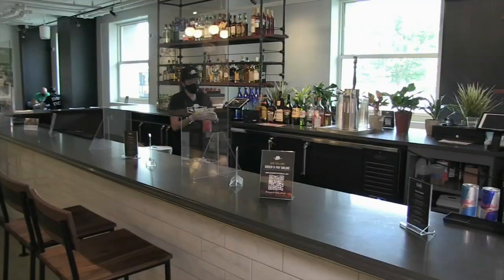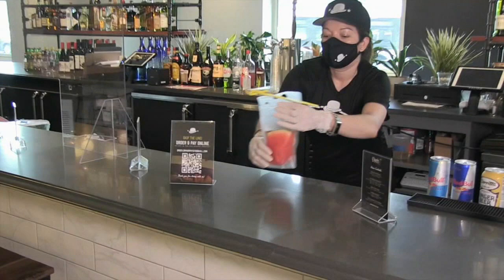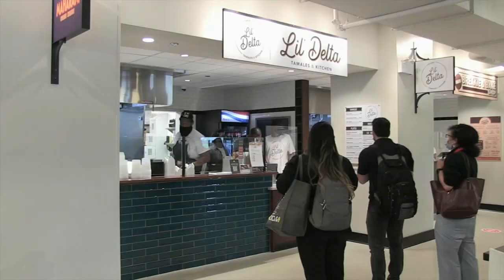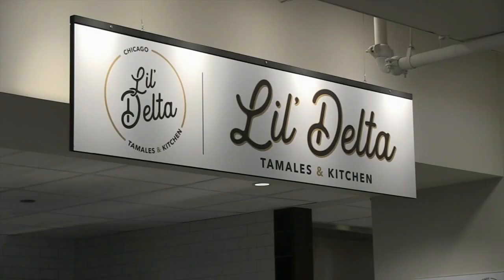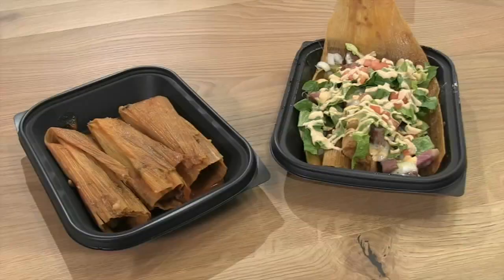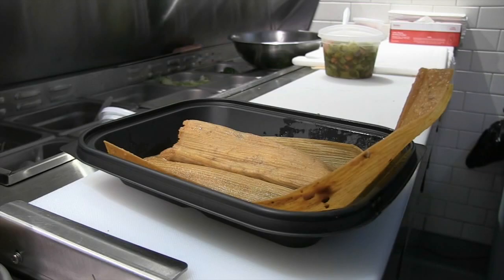You can get a watermelon margarita to go from the bar, which stays open a little later than the food stalls. But don't miss the red-hot tamales from Wicker Park's Delta. Here they have Lil' Delta with their brisket-stuffed red-hots, or in a nod to the south side, a Jim Xu lamb and beef tamale covered in house-made pastrami with giardiniera and provolone.